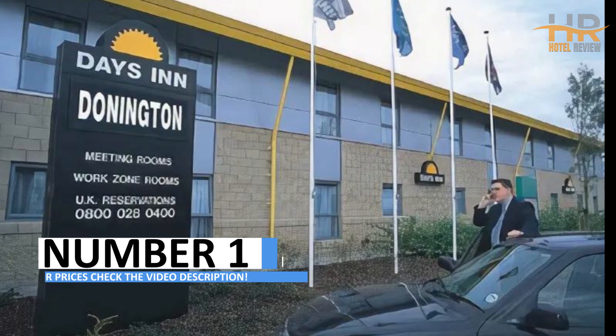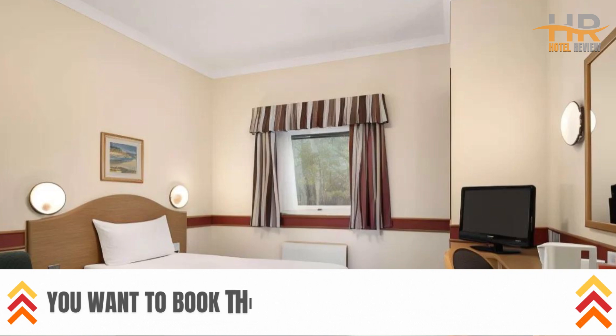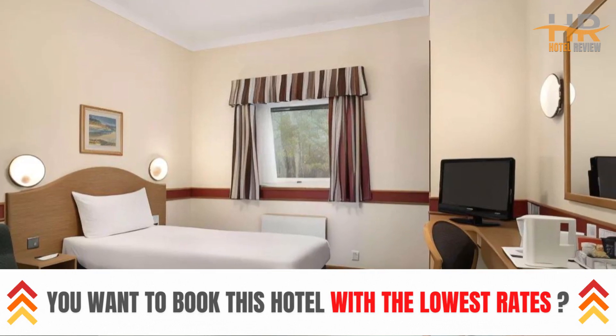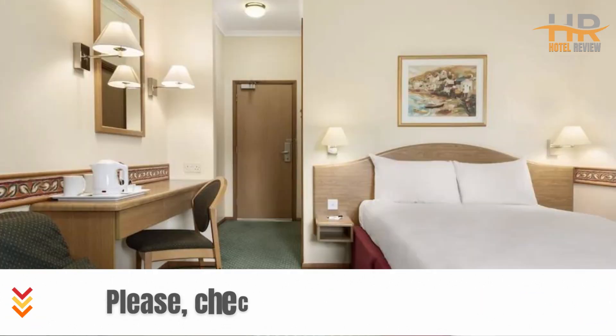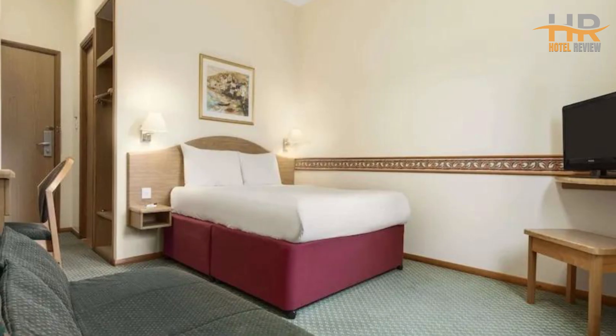Hotel Number 1: Days Inn by Wyndham Dunnington A50 Derby offers a comfortable stay with modern amenities. Opened in 2000, it has 47 rooms equipped with digital freeview flat-screen TVs offering 60-plus channels and free Wi-Fi throughout.